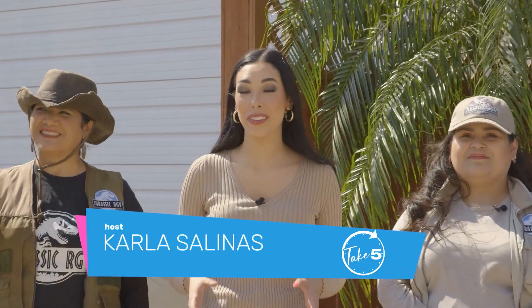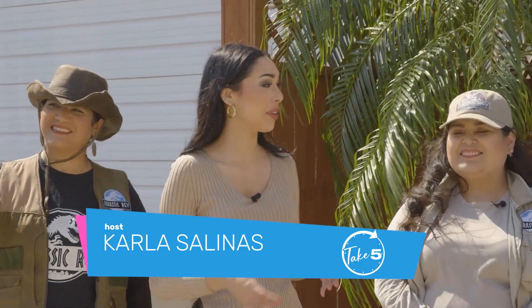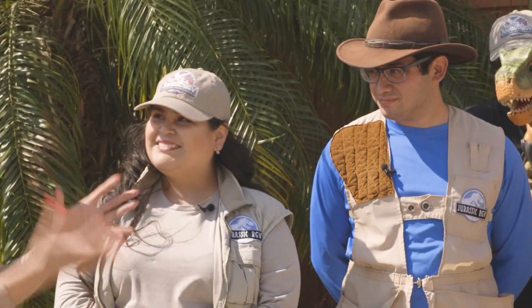Guys, the dinosaurs have taken over. Take five. I'm here with Allison and Jacob. Allison, what is going on?